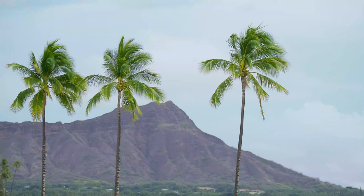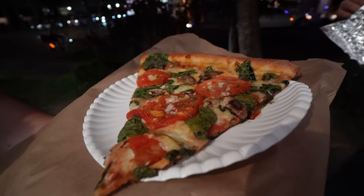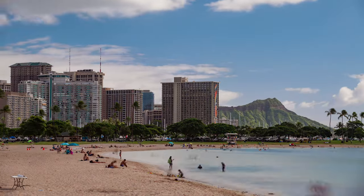In this video, we're gonna check out some quick bites to eat around Waikiki in Hawaii, next on Jaycation.